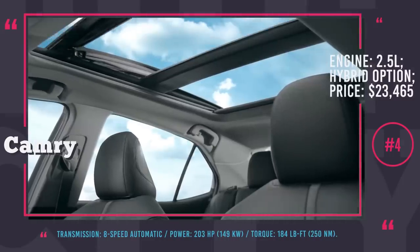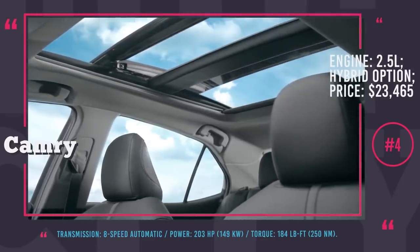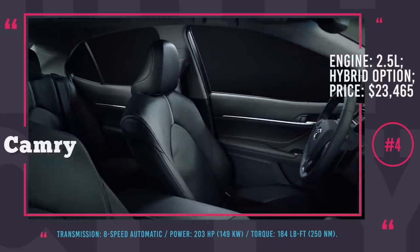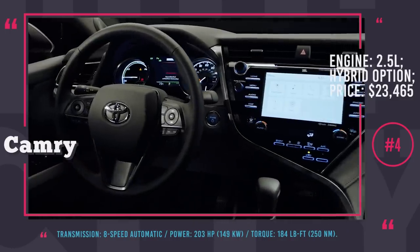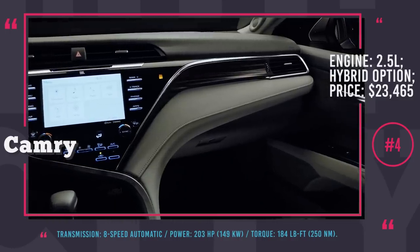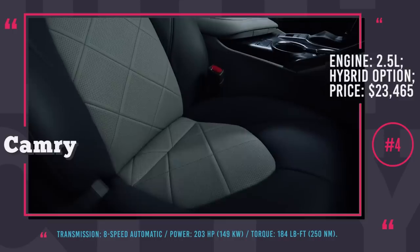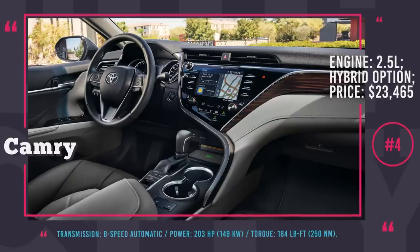The cabin is driver-centered, with perfectly located wheel controls and a convenient console featuring an 8-inch multimedia touchscreen with a new 3.0 Entune app and customizable home screen, a 10-inch head-up display system and an extra 7-inch multi-information display. Optional features include push-button start, keyless entry, 8-way adjustable driver's seat, dual-zone climate control and ventilated rear seats. The 2018 Camry is sold in two ICE options and one hybrid version.